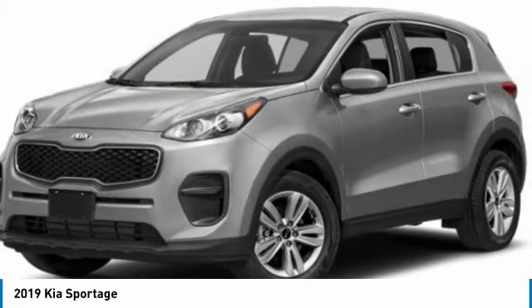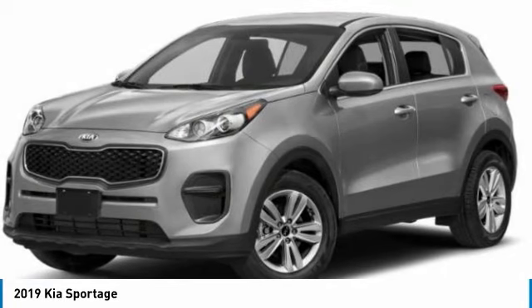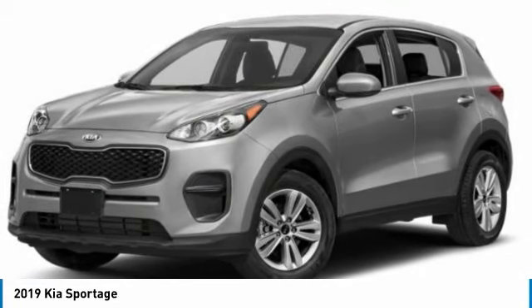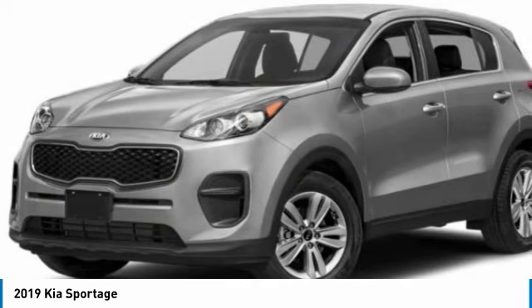Take a ride in the 2019 Sportage. With its sleek and stylish exterior and its roomy, feature-laden interior, the Sportage both looks good and performs well on the road.